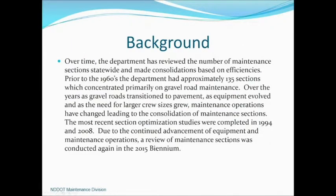A little background. Over time, the department has reviewed the number of maintenance sections statewide and made consolidations based on efficiencies. Prior to the 60s, the department had 135 sections, which concentrated on gravel road maintenance. Over the years, gravel roads transitioned to pavement. As equipment evolved and the need for larger crew sizes grew, maintenance operations changed, leading to consolidation of maintenance sections. The two most recent optimization studies were completed in 1994 and 2008, with another one completed in 2016, ahead of our last legislative session.